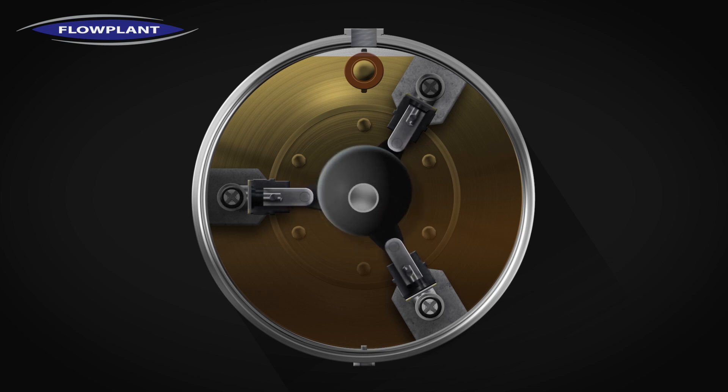For more information about Harbin radial piston pumps and their applications, contact Flowplant.